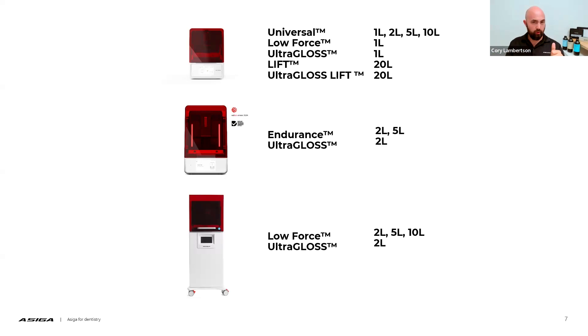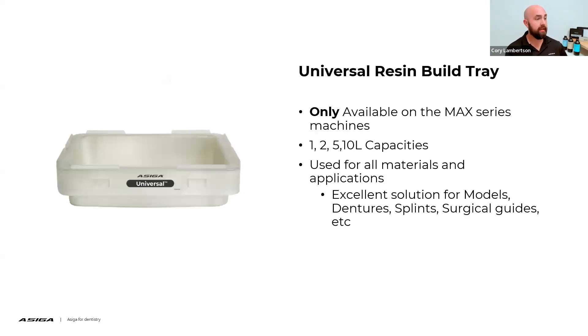Hopefully this is informative so far, just covering what machines have access to what trays. We do have the results of your poll question. Are you currently using an ACIGA printer? 93% of our attendees say yes, they are, and 7% are not at this time.